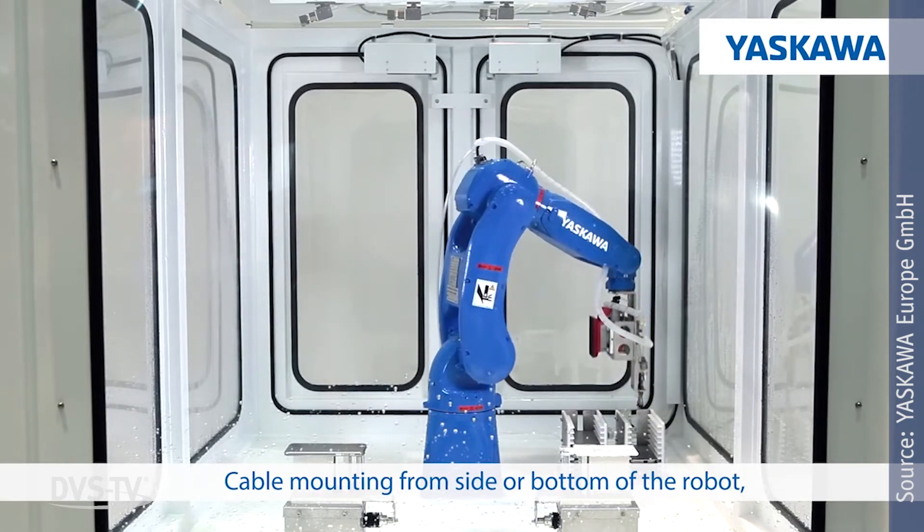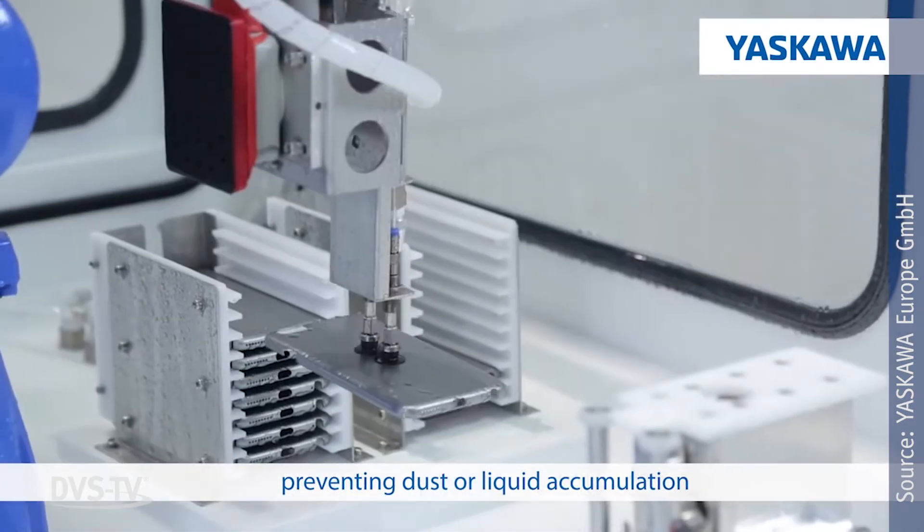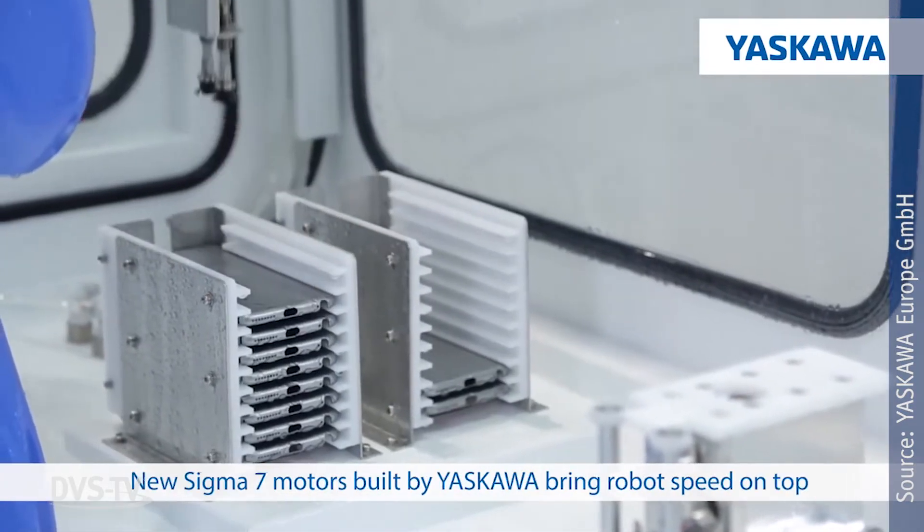Last but not least, the new GP models incorporate the fast and highly dynamic motors in Yaskawa's Sigma 7 series.